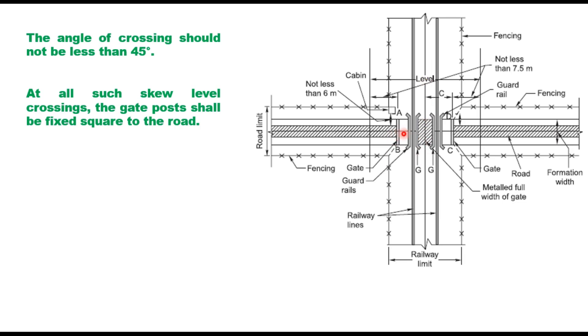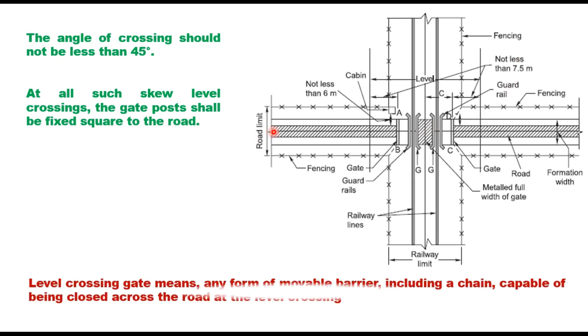In case of multiple lines, this distance is measured from the center of the outermost track. A gap is generally provided for the movement of pedestrians on either side. The angle of crossing should normally not be less than 45 degrees; it is always preferred to have a 90-degree crossing so that visibility to the approaching vehicle is sufficient. At all skew level crossings, the gate posts shall be fixed square to the road. A gate post means any form of movable barrier, including a chain, capable of being closed across the road at the level crossing.